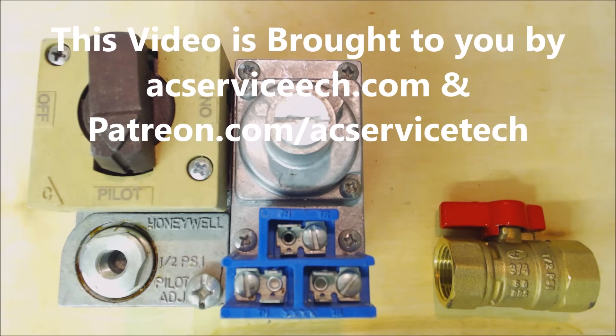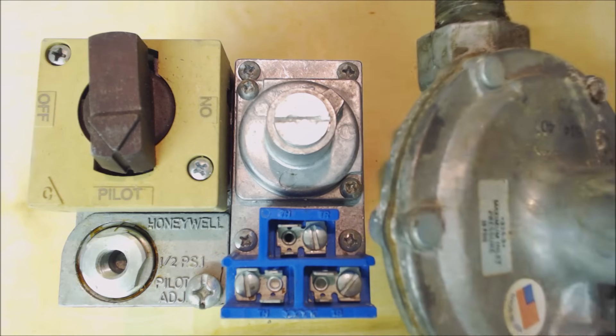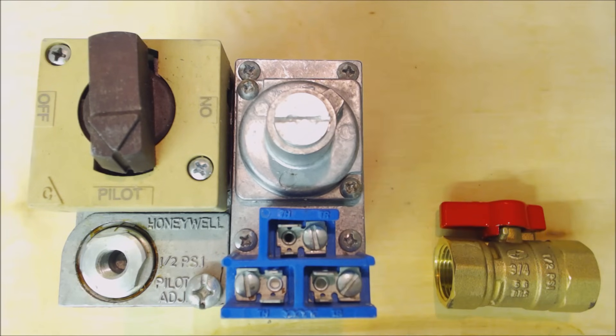Most residential buildings will have low pressure gas coming into the building — though not all, it depends on the city and the codes they adopted. Commercial buildings could have low pressure gas coming in or high pressure gas, and then they just have a regulator right in front of the appliance, or one large regulator for all the lines once they reach a certain point in the building.